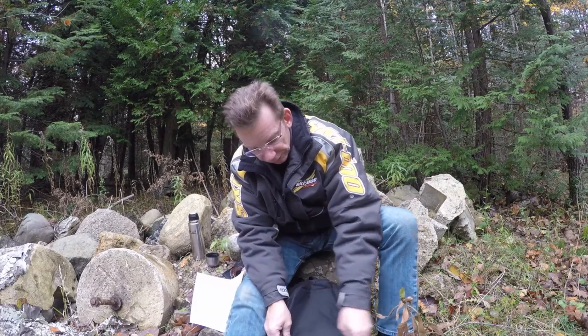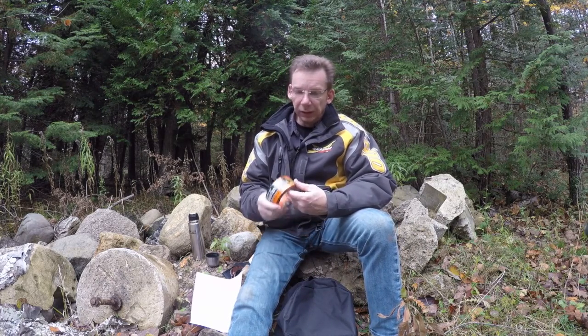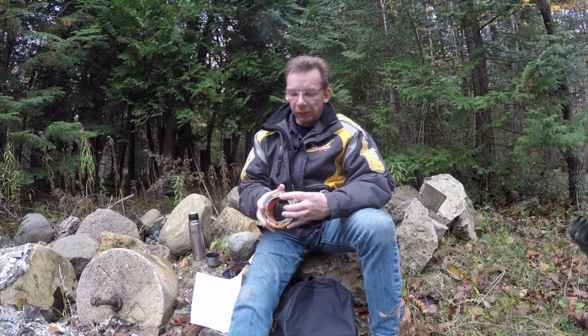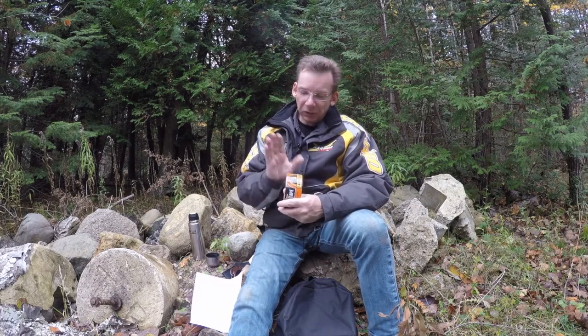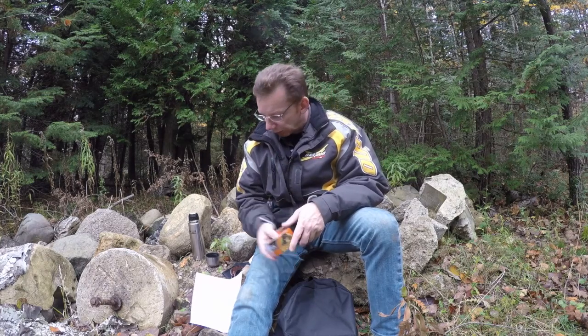Next up is Scott Patterson, and Scott always carries Gorilla Tape. Gorilla Tape is a really good idea — you can use it for a ton of different things, including small repairs on your sled. A lot of guys carry duct tape as well, but Gorilla Tape is a great idea. Thanks Scott.